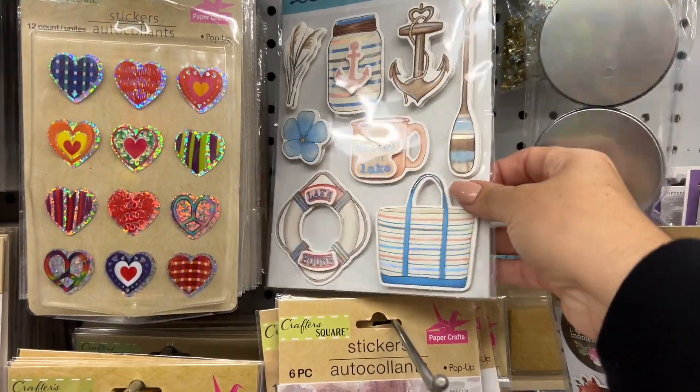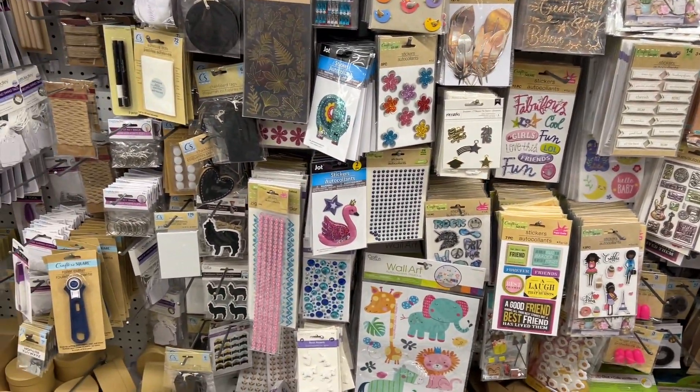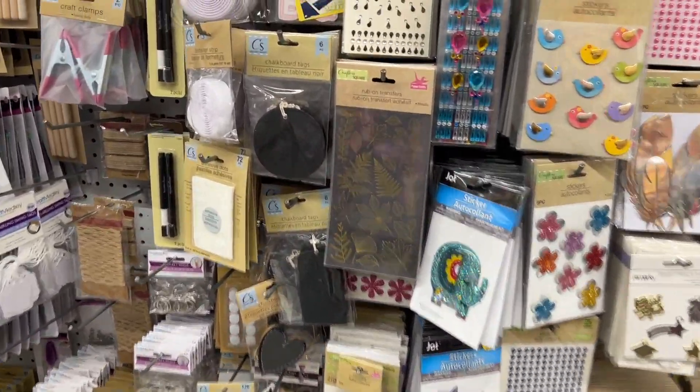These should have been put out probably months ago in the spring or summer, and here they are now — but they're really pretty.